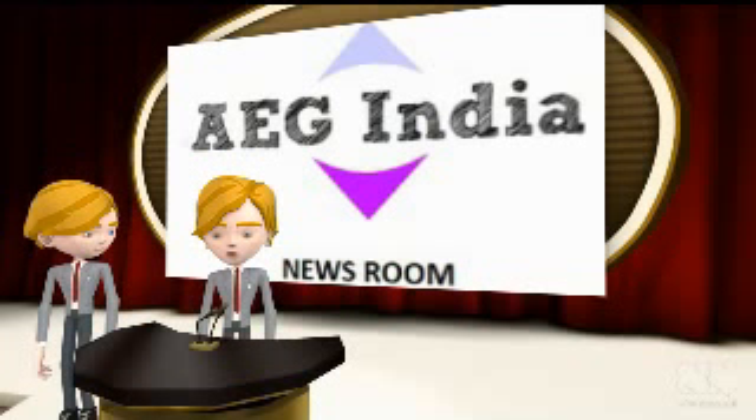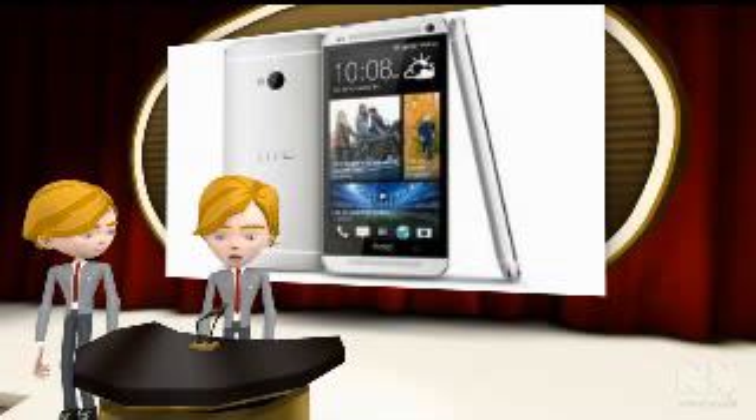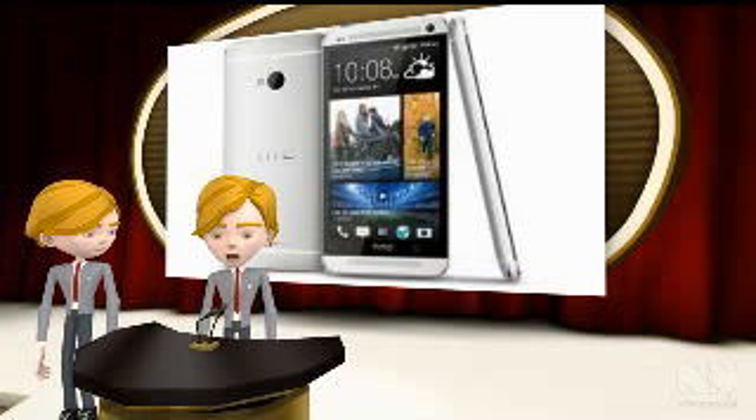Welcome to EG India Newsroom. Recent leaks on the internet suggest that the HTC One Mobile will be released on T-Mobile on the 24th of April 2013. Recent tweets from the carrier suggested that the U.S.'s 4th largest carrier will come up with its own version of HTC's flagship mobile.